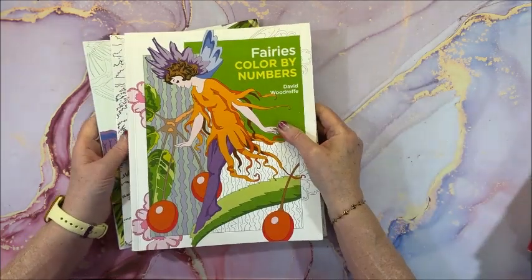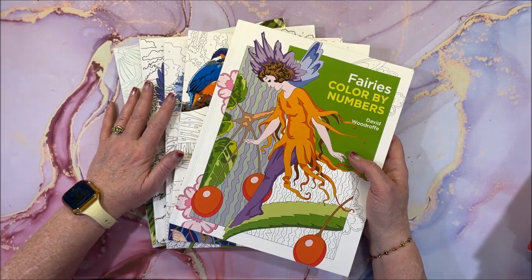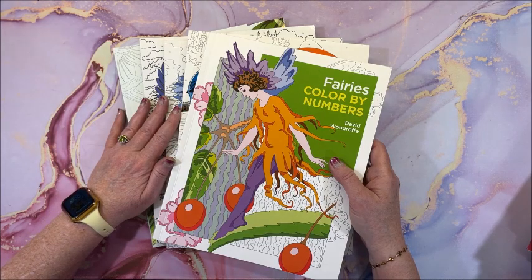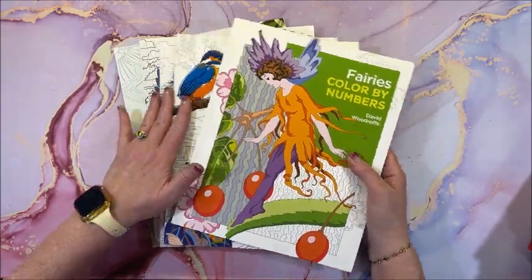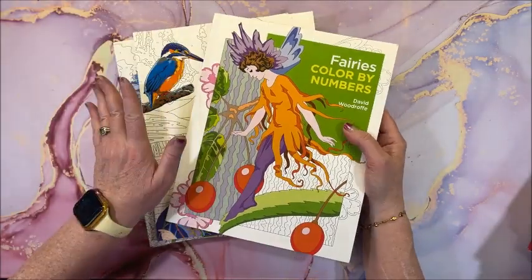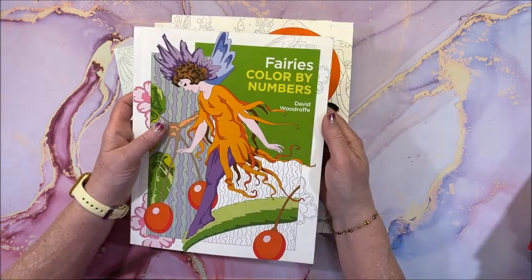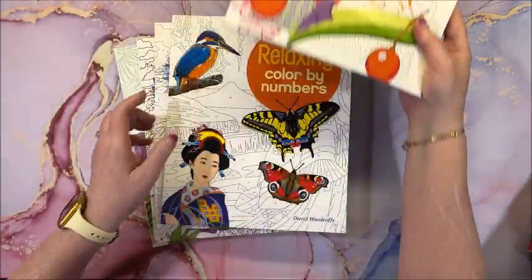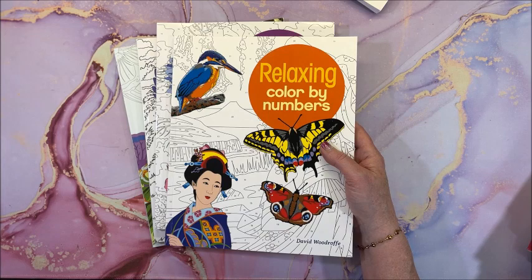The first set of books are from Serious Publishing — I had a part one and part two. Part one has been up on the channel for a while; part two I recorded, but for some reason the flip-through of Fairies got cut off and I haven't re-recorded it yet. So I'm putting the David Woodruff books aside to re-record. We have Fairies Color by Numbers and Relaxing, which I do have a flip-through of but need to finish.